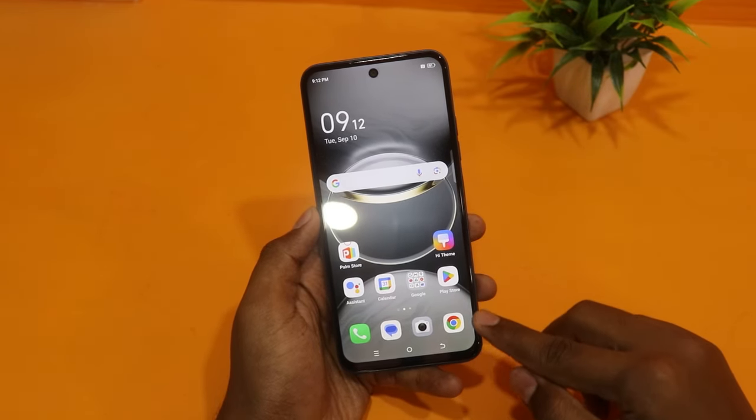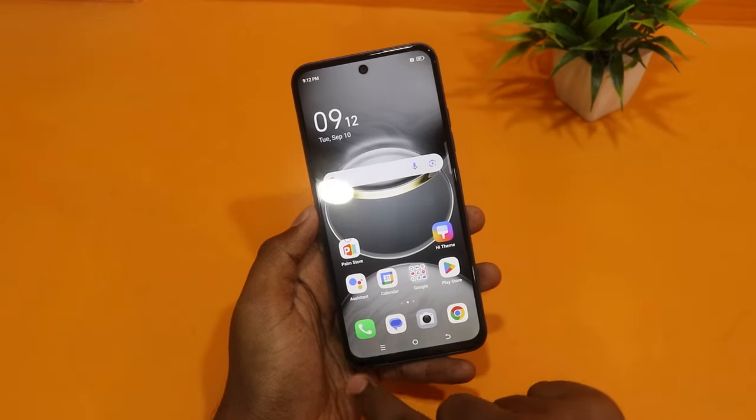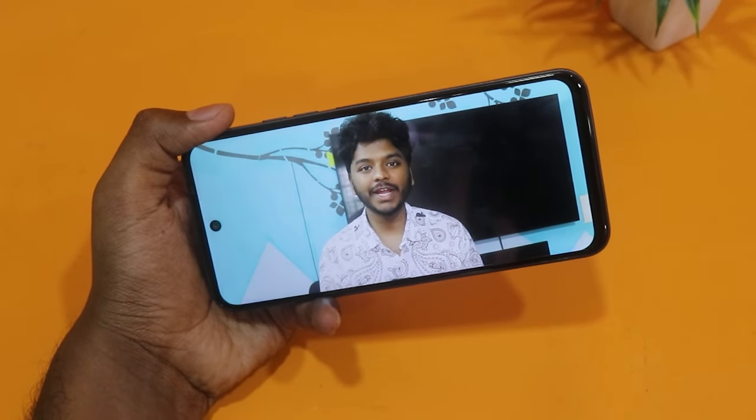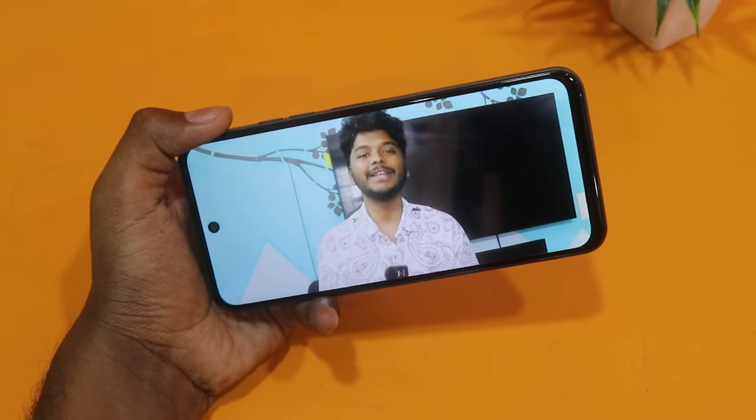You get a 6.7-inch Full HD Plus display with 120Hz refresh rate. The overall viewing angles are good, and you can use it comfortably for videos and gaming.